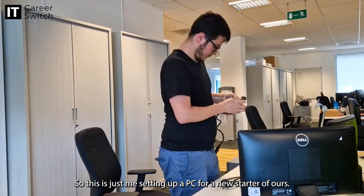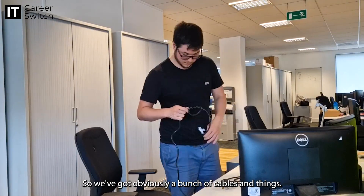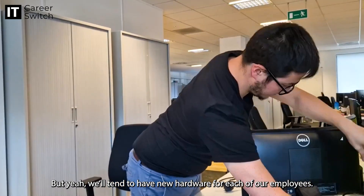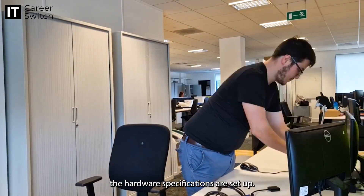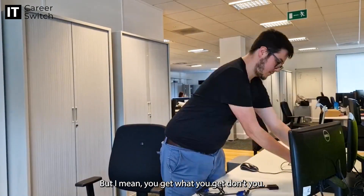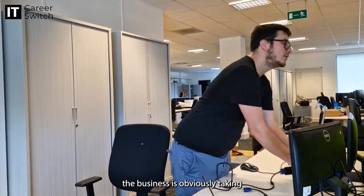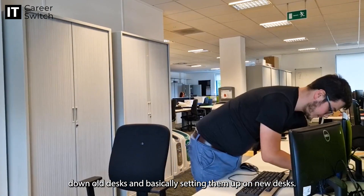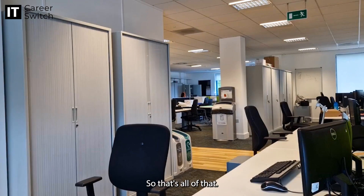This is just me setting up a PC for a new starter. They're actually in the new IT department, so we've got obviously a bunch of cables and things. We'll tend to have new hardware for each of our employees. One of my roles is to go around and make sure all the hardware specifications are set up, especially with two screens as they're part of the IT department. So one of the main things I do around the business is taking down old desks and setting up on new desks — network cables, display cables, power leads and everything else.